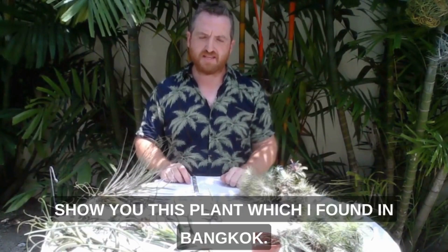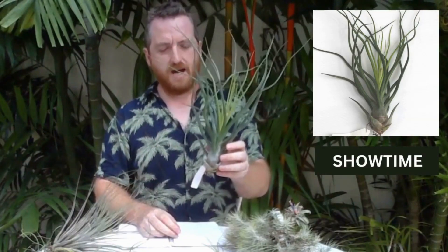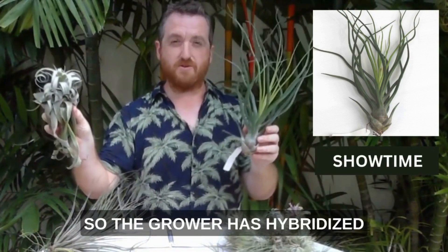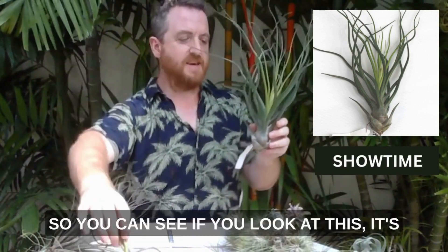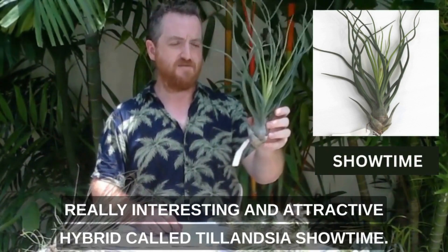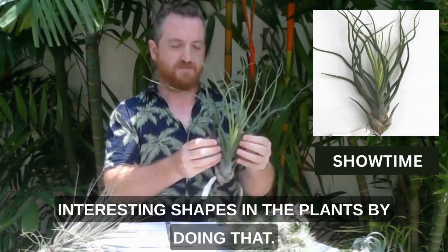This plant I found in Bangkok is a hybrid called Tillandsia Showtime. It's actually a hybrid of Streptophylla — here's a Streptophylla. The grower has hybridized Streptophylla but also Bulbosa. You can see it's got some of the form and shape of Bulbosa, and it's been combined with Streptophylla to produce this really interesting and attractive hybrid called Tillandsia Showtime. One of the reasons why growers like to produce hybrids is because you can get very big and interesting shapes in the plants by doing that.